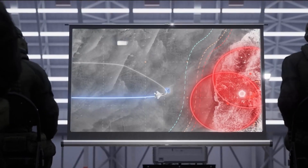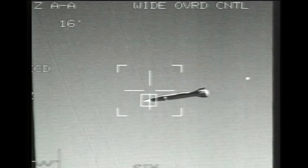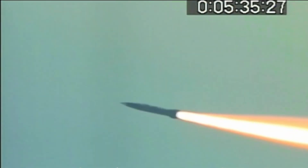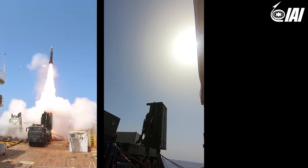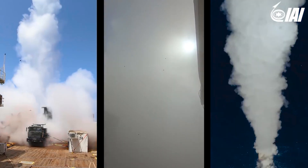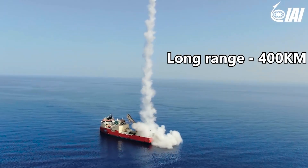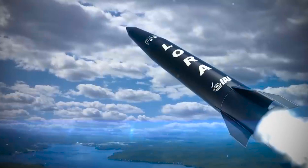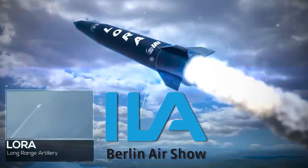Israel Aerospace Industries unveiled a new air-launched variant of its LoRa ballistic missile on June 6, a design the company claims will enhance Israel's ability to provide long-range strike at rapid speed. The LoRa has its origins in a ground-based long-range artillery weapon system that the company demonstrated at ranges up to 400 km back in 2020. The new air-launched version was rolled out for the first time at the ILA Berlin Air Show.